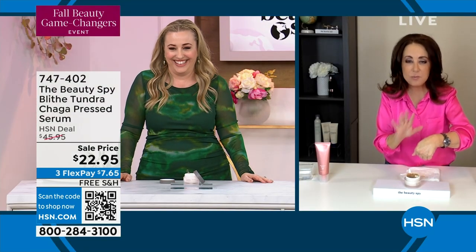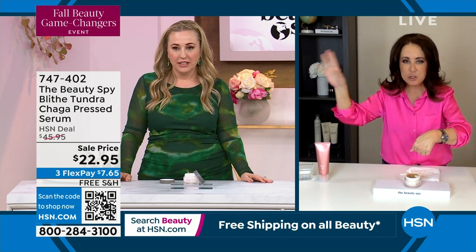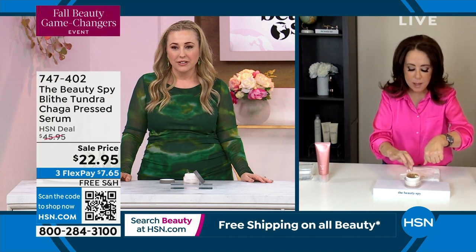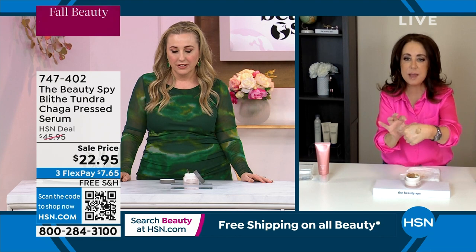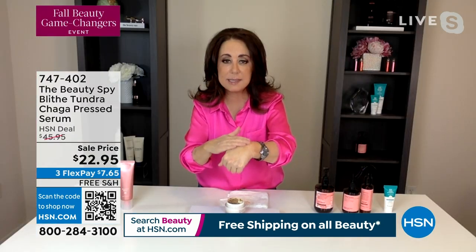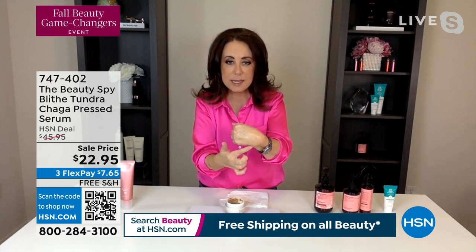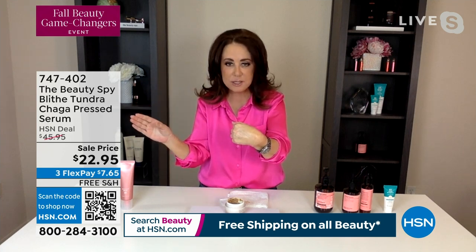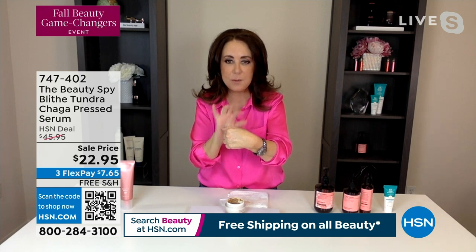So the Blythe brand is available at the beauty store; however, the Shaga version of this product is completely exclusive to the Beauty Spy and HSN. I want to mention that when you apply this to the skin as the last step in your skincare routine, your skin is actually getting the three things it needs most — hydration from a moisturizer, plus the incredible powerful benefits of the serum.